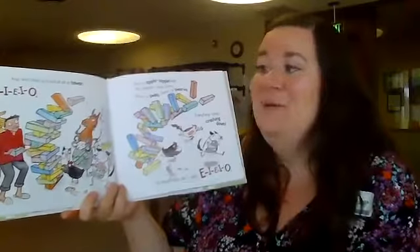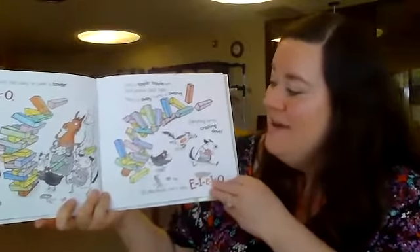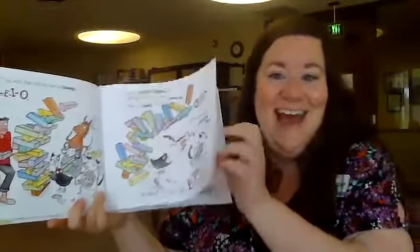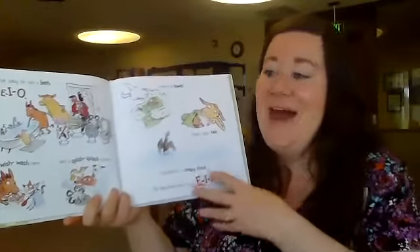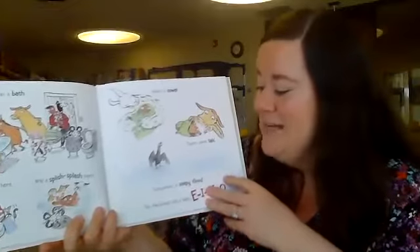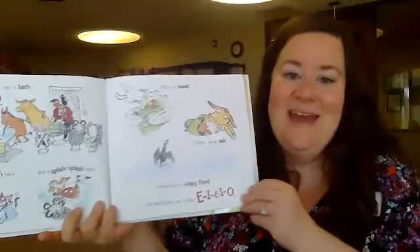And with that baby he built a tower, E-I-E-I-O. With a tipple-topple here and another block there, here's a sway, there's a swerve, everything comes crashing down. Old MacDonald had a baby, E-I-E-I-O. And for that baby he ran a bath, E-I-E-I-O. With a wish-wash here and a splish-splash there, here's a towel, there's some towel, everywhere a soapy flood. Old MacDonald had a baby, E-I-E-I-O.